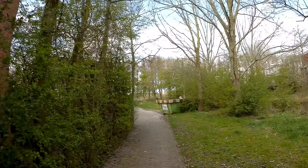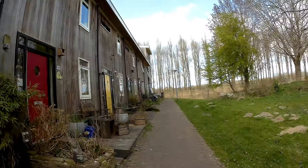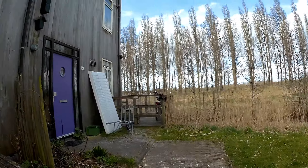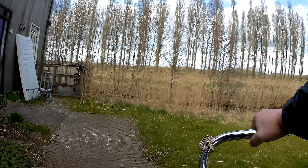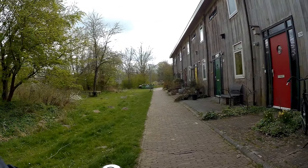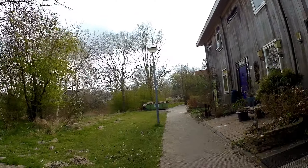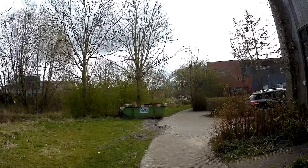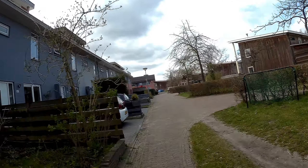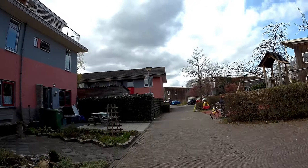Not been here before. Let's ride around the area of Waterland. It looks to be a dead end. A nice picture-perfect view here. I'm not always knowing where I can go through and where not.